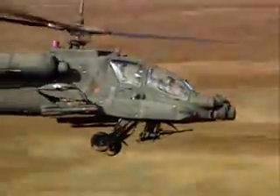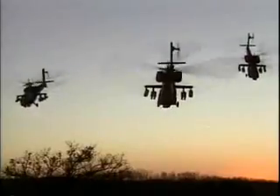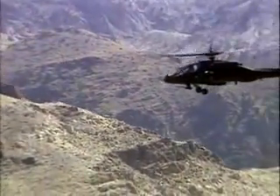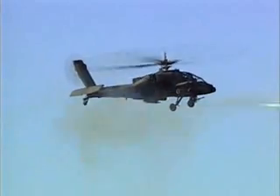The 1980s saw the deployment of a second generation of attack helicopters. The premier example of this new class is the Apache, which was specially designed for combat on the modern battlefield. A new generation of weaponry, advanced sensors, and missile guidance gave the Apache unprecedented long-range firepower.